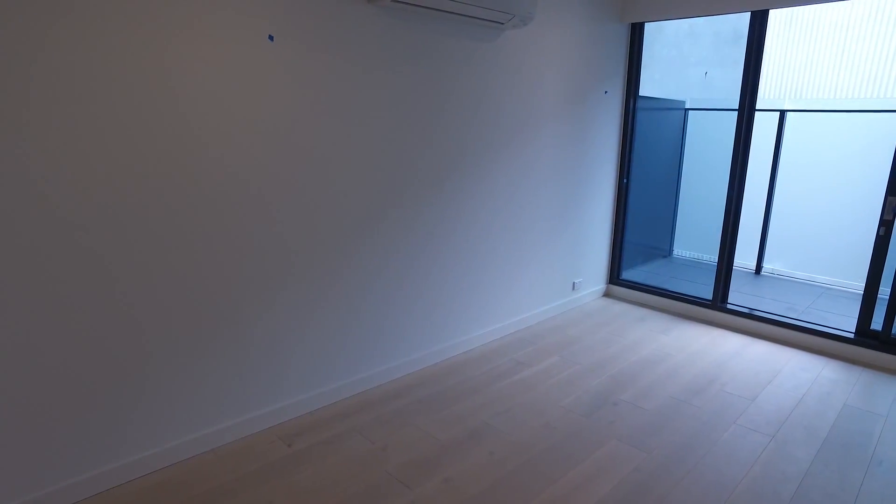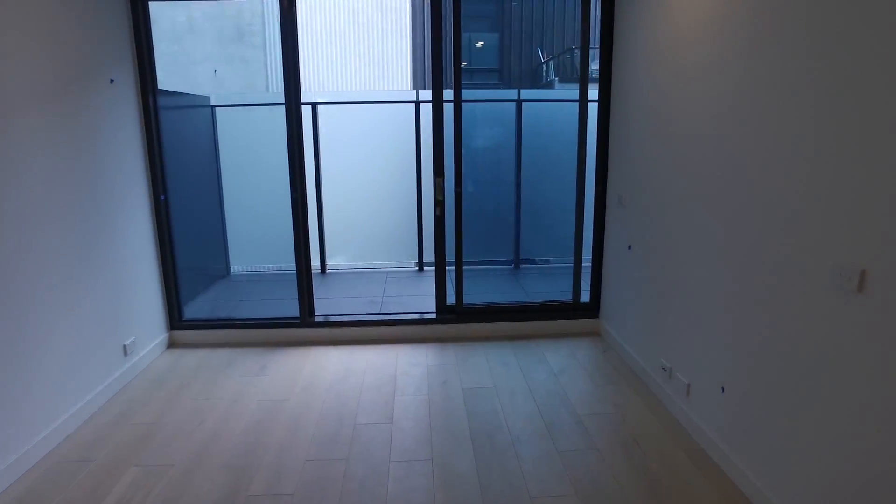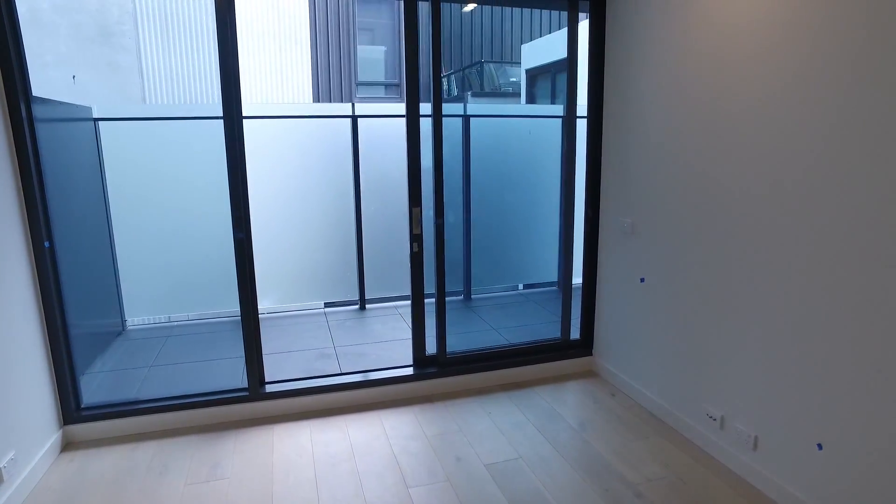The living space is a good size. The couch will obviously go along this wall here, with your TV set up over on this side — everything that you need in an apartment like this.